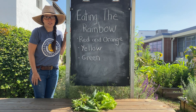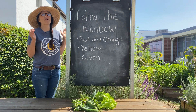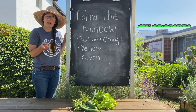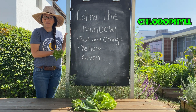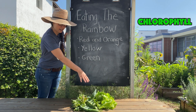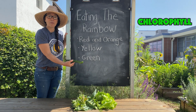The next color in the rainbow is green. You can find a lot of green in a garden. Remember how we talked about the pigment chlorophyll? Chlorophyll makes the green in the leaves. Some examples of green can be mint, lettuce, cabbage, and cucumber.